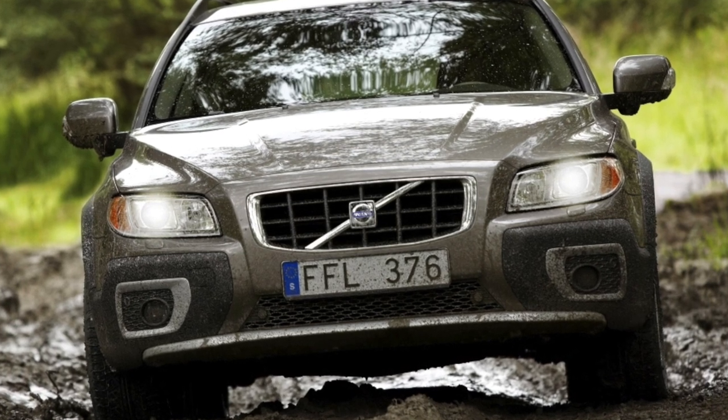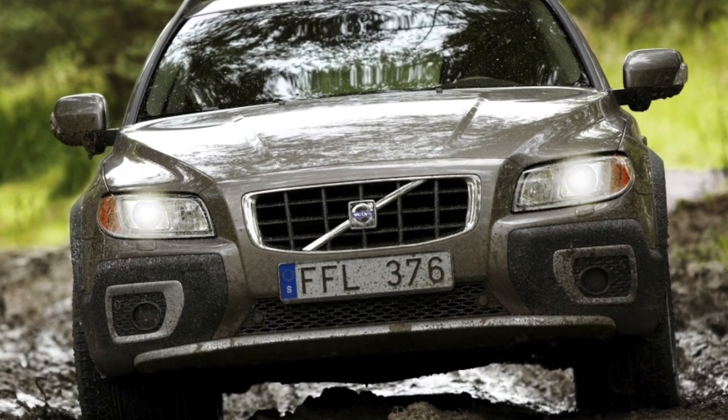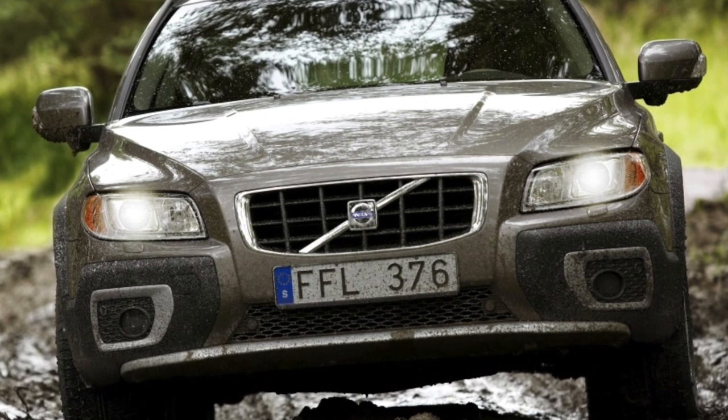Volvo is said to be a car forever. To check this high-profile thesis, we took the example of the XC70 off-road station wagon.